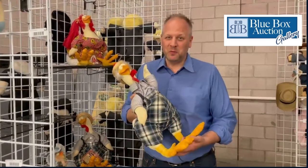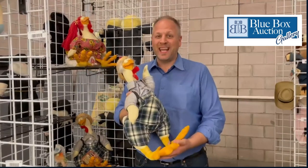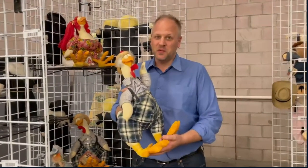Hello, everybody. This is Jim with Blue Box Auction Gallery. I am holding a Plucket. This is a really cool doll.